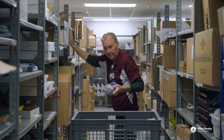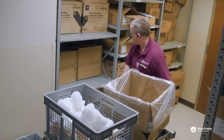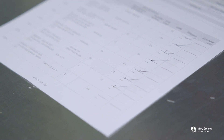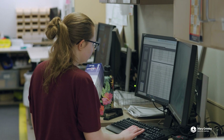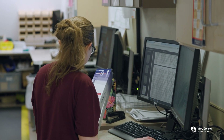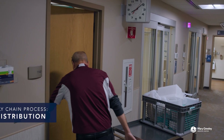As we count department supply locations, we generate a list of what is needed and return to stores to pick orders. We also pick the orders that we have had requested through Infor, Epic, phone calls, or in-person requests. Everything is assigned a bin location and our order pick lists allow us to efficiently pull items to fill requests. Once we have the supplies picked, we make our way back to the departments to stock the supply rooms.